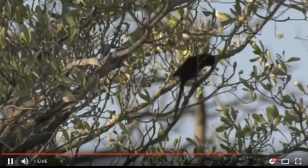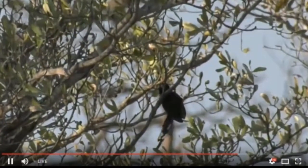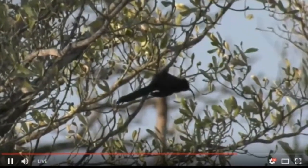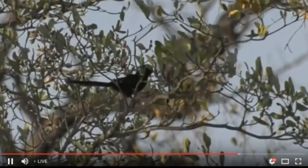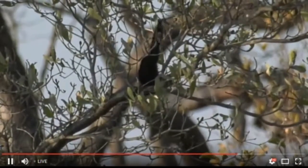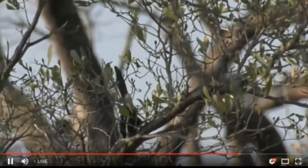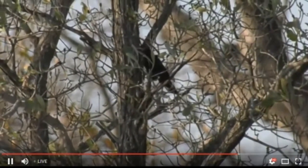Quickly, quickly, quickly — it's a Scimitarbill, one that we don't actually get to see very often. When they're around, they're definitely here all the time, but they're so difficult to spot and to put on camera. If you thought finding green wood hoopoes, which are gregarious and live in groups, and normally there's more than one of them, and they look almost exactly the same as the Scimitarbill — try finding one and keeping it on screen.